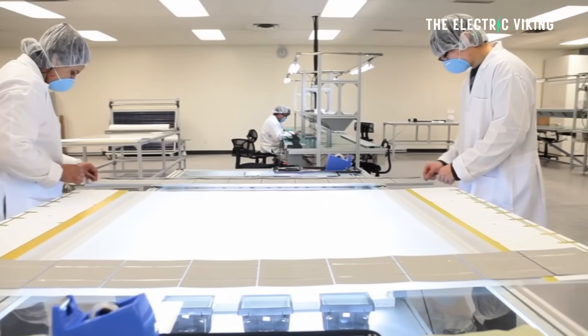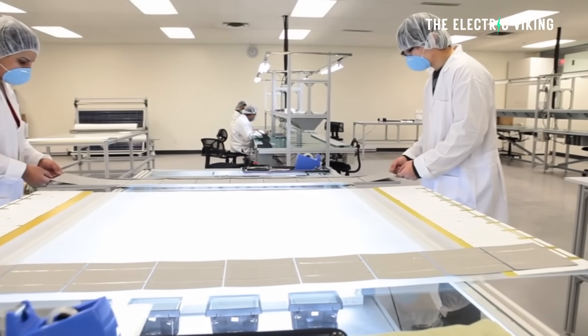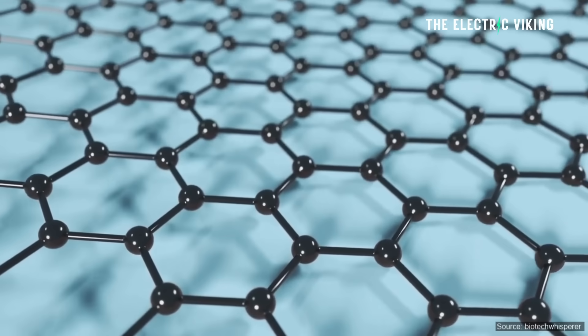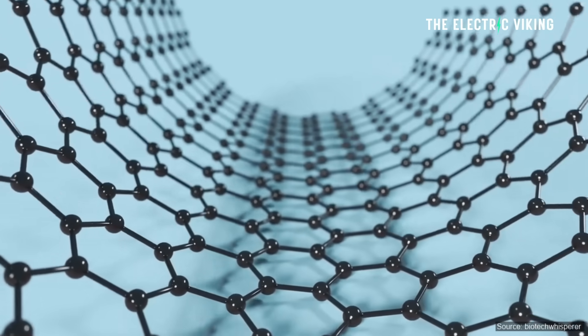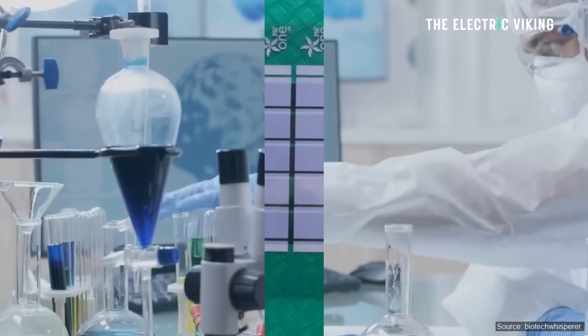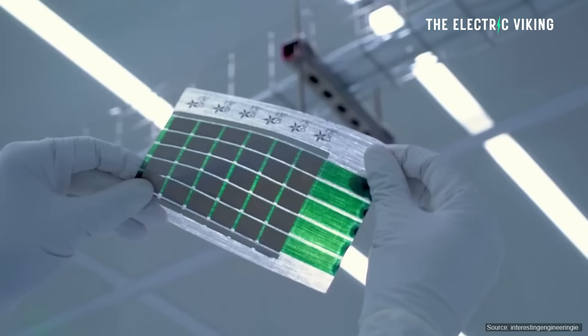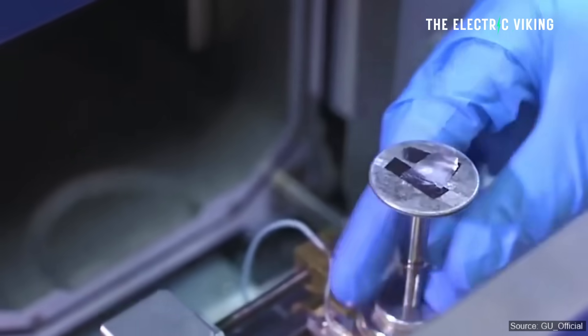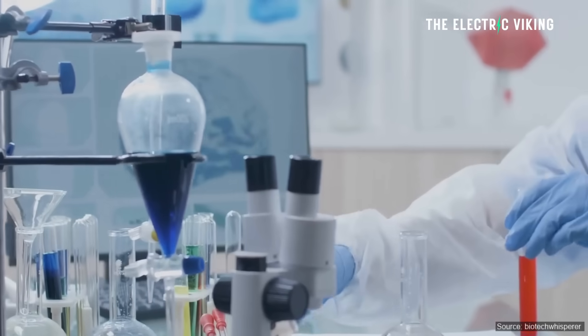There is actually a factory that they're building in Wagga Wagga. They're adding plant capacity with more roll-to-roll lines so they can hit a target of 60 million units per year with what are the highest energy efficiency solar cells in the world — and they're being made in Australia.